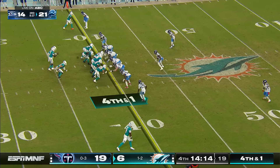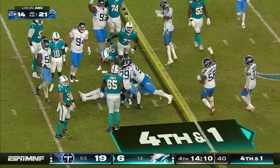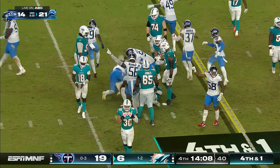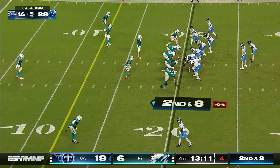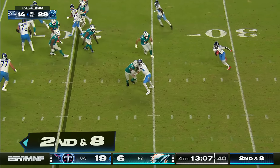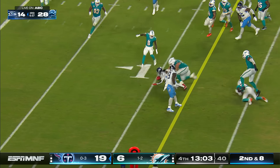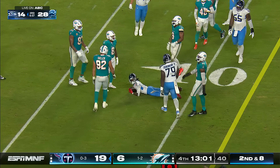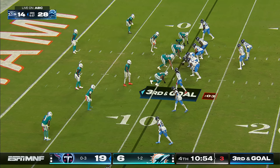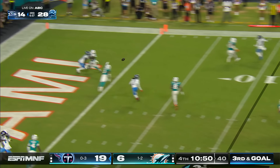Hopes alive of a comeback, down 13. Out of the shotgun, handoff going nowhere — that's Hill. An offense that for the better part of two and a half weeks has been bad. Calvin Ridley makes a nice little cut and dives down.